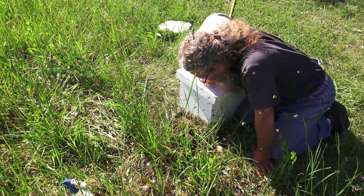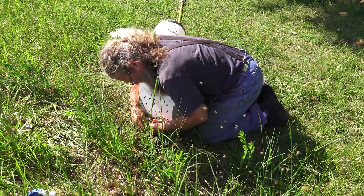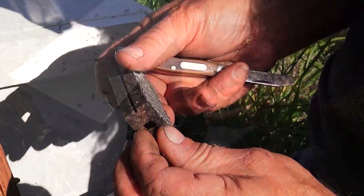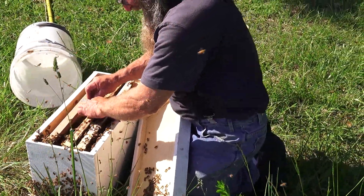I arrived at this bee yard just as this swarm was gathering on the ground. I put down an empty nuc box and spotted the queen going in with the bees, but that was three and a half minutes after I got there and put the box down. I put her in an old queen cage to keep her in the hive until the rest of the bees had gone in.